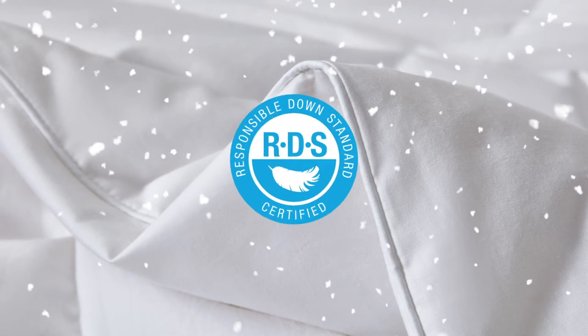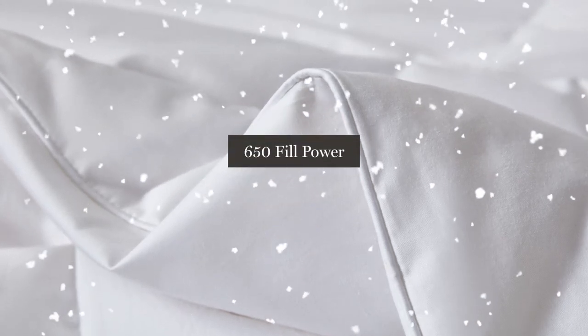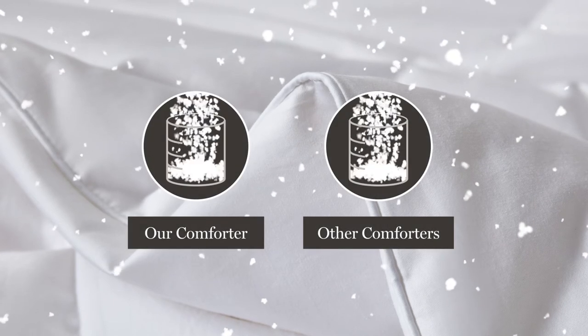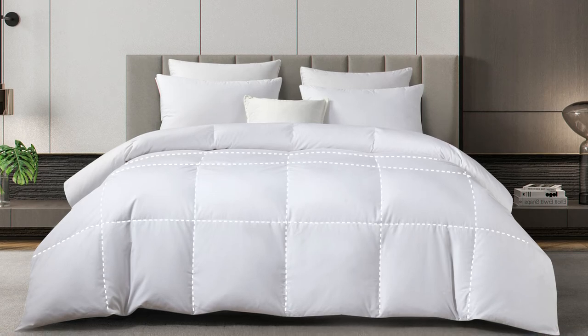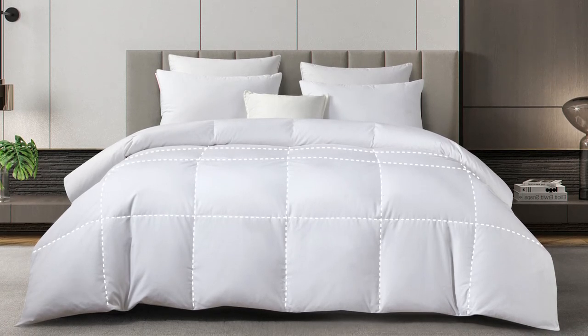Our comforter is filled with White Down, which has been certified by the Responsible Down Standard to a 650 fill power. A higher fill power will give you a lighter and fluffier comforter. The baffle box construction allows for maximum loft of the down,